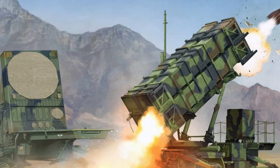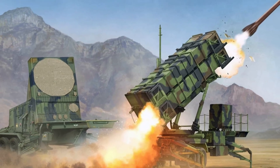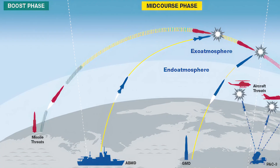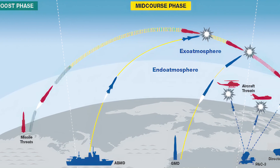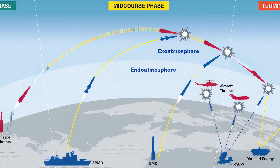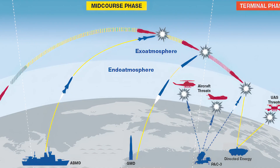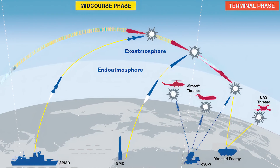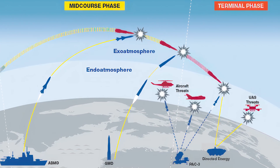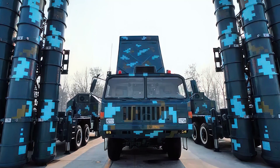The Patriot system from the United States is one of the most well-known missile defense systems in the world. It is especially famous for intercepting ballistic and cruise missiles, and was used effectively in military operations like the Gulf War. Due to its high accuracy and ability to defend a specific area against missile attacks, the Patriot has become a standard among U.S. allied nations.